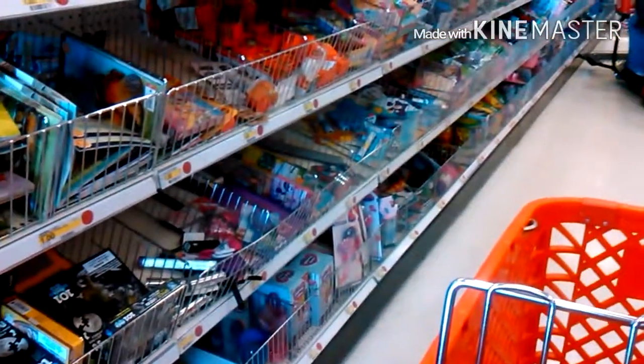Stuff in the dollar section right here, it's good. It's a big deal — I'm sorry.